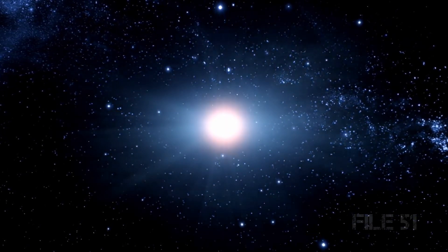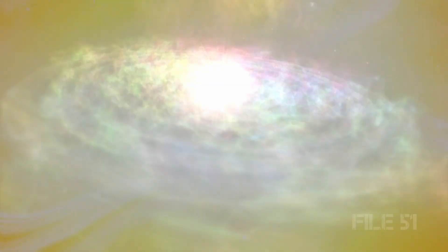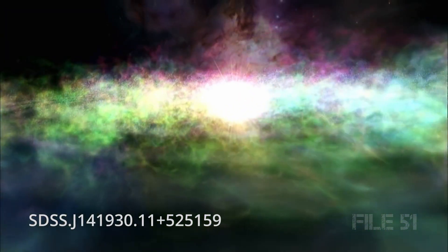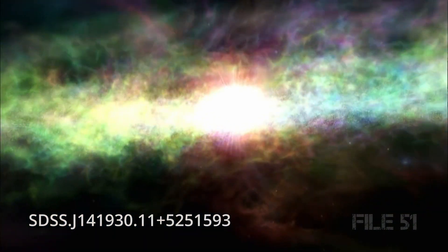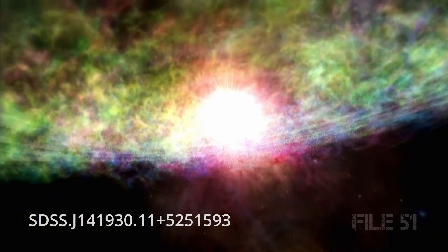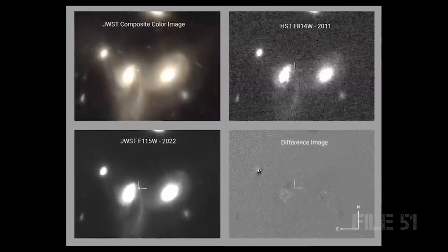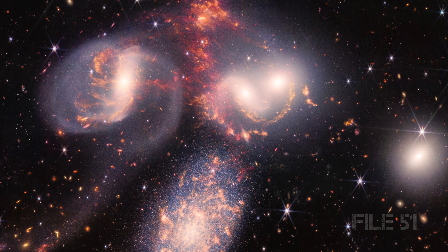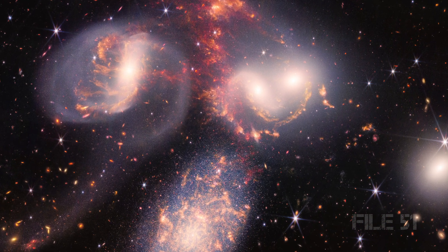Days later, the James Webb Space Telescope surprised scientists with an unexpected discovery. The telescope detected its first supernova when it pointed its mirrors to a galaxy called SDSS J141930.11+525159.3, observing the incredible cosmic event twice in a period of five days. What made the discovery even more exciting is that the telescope was not built for such finds.